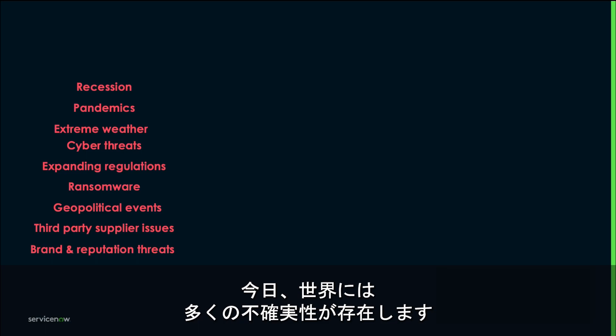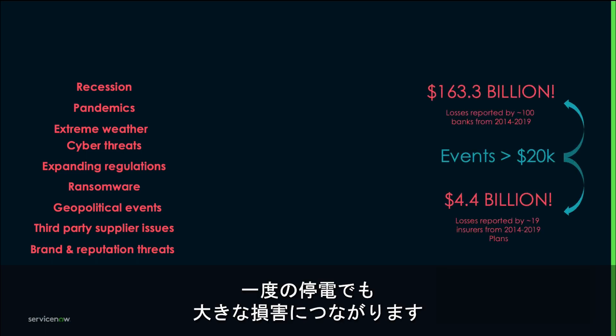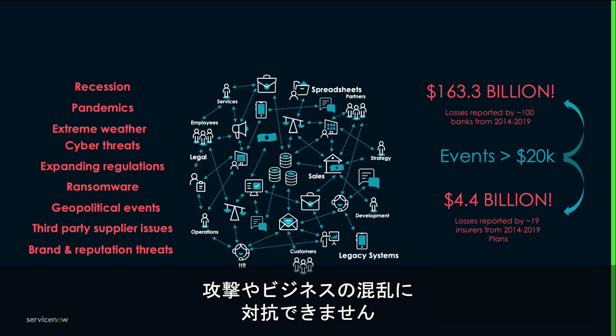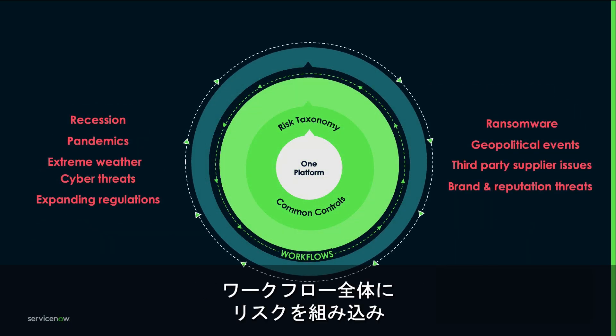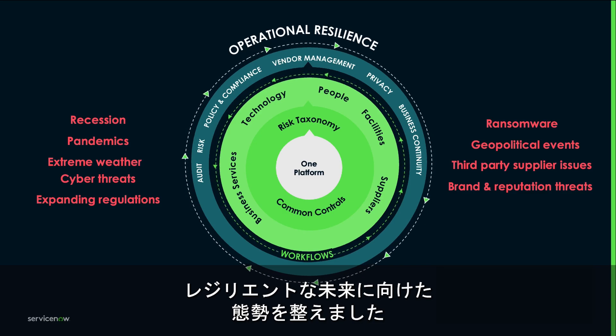There is a lot of uncertainty in the world today, and a single outage can be costly as companies embrace digital transformation. A fragmented approach to managing risk is no match to unwanted attacks or disruptions to your business. See how PGL Bank stopped fighting battles of the past and built an operational resilience program by embedding risk and engaging stakeholders across workflows to position themselves for a resilient future.